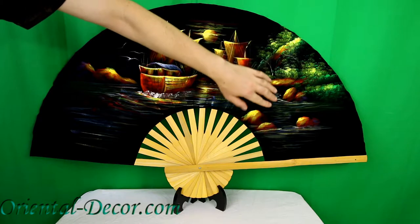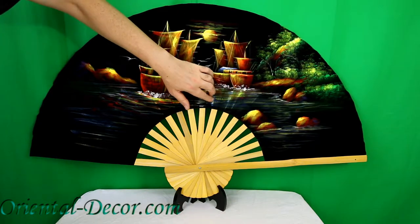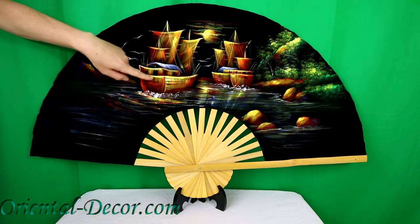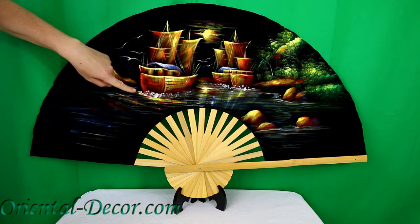That's an all-black velvet fabric with bamboo frame, and the scene depicted on this fan shows two Chinese ships going out to sea.